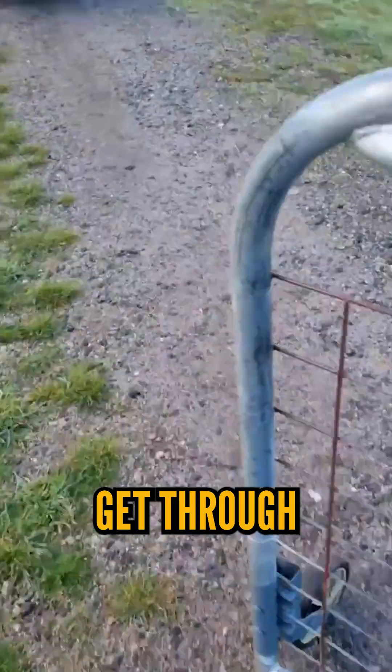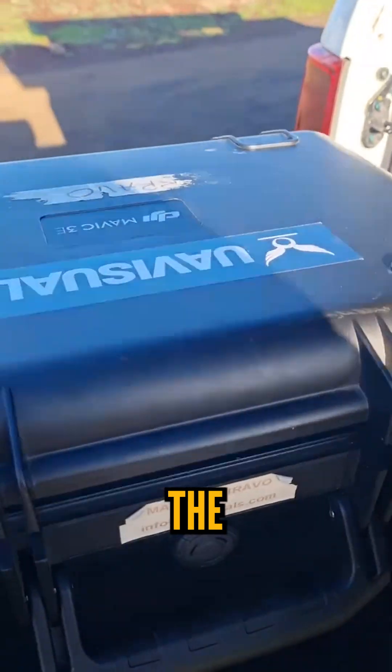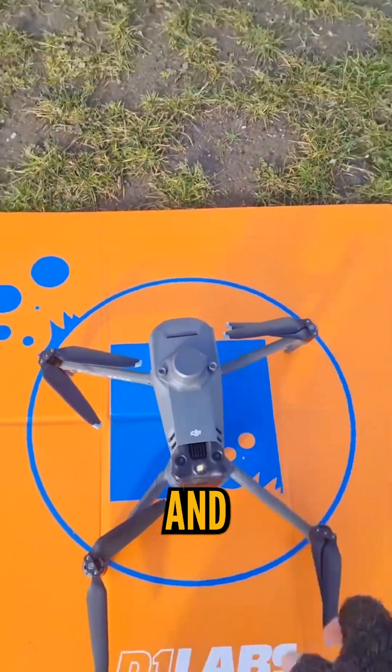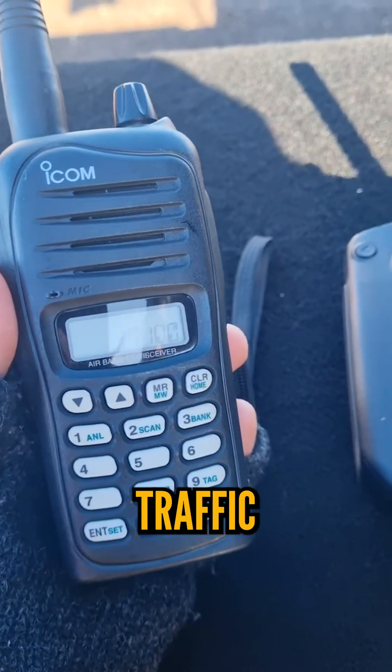Almost up the mountain, just one more gate to get through. And there she is — a better lookout for this guy, though. We'll be using the Mavic 3 Enterprise with RTK for more accurate modelling and mapping. There's also an airport nearby, so we've issued a NOTAM and are monitoring the air traffic.